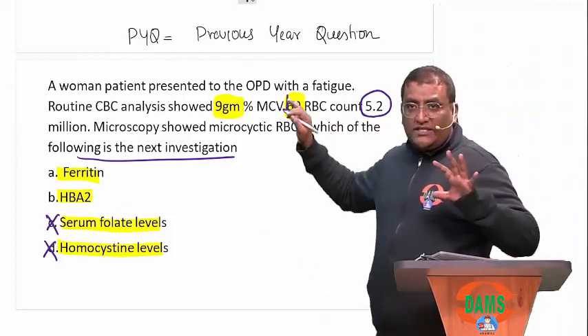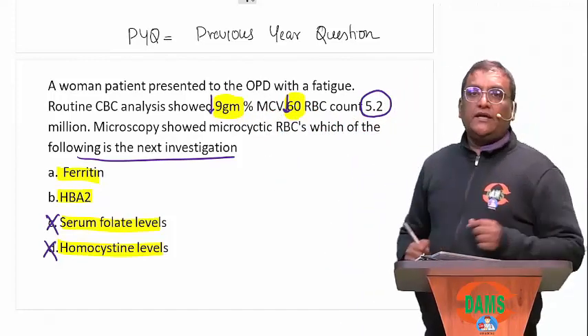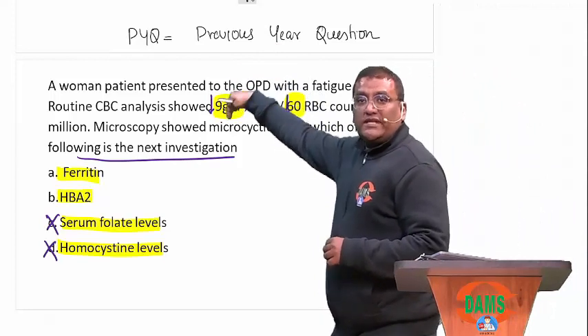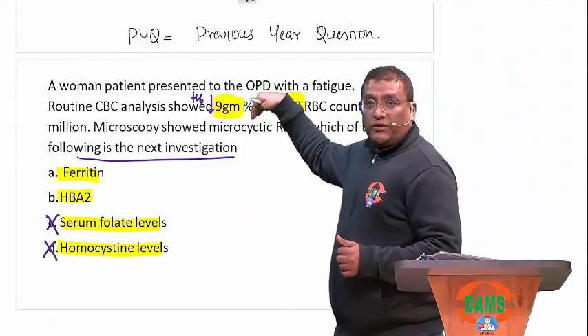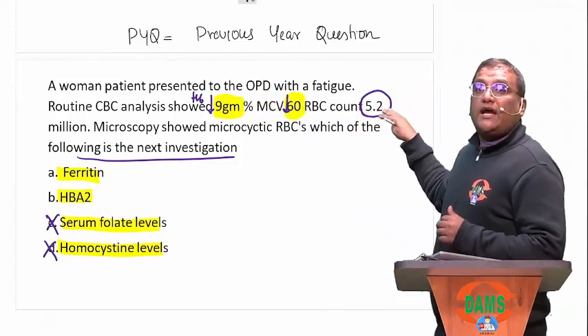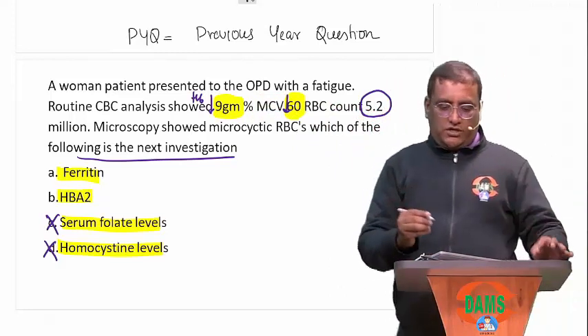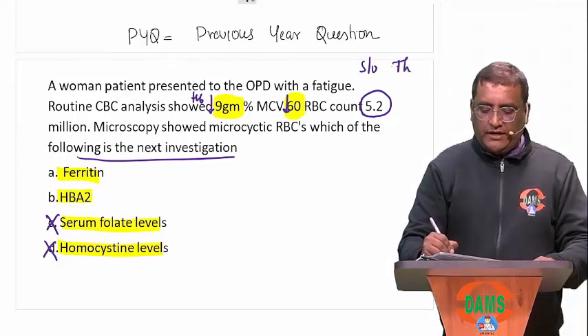RBC count is 5.2 million. Now look at this — very important. Hemoglobin is less, at 9 g/dL, but the RBC count is not reducing. What do you think of? This is what I am suspicious of — thalassemia minor. In IDA, this won't happen because in IDA the RBC count should also reduce.